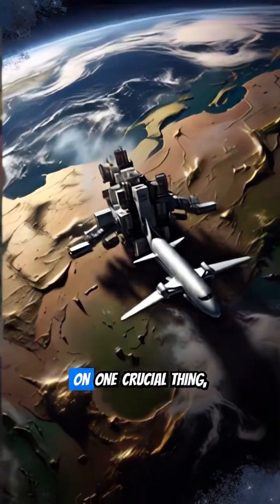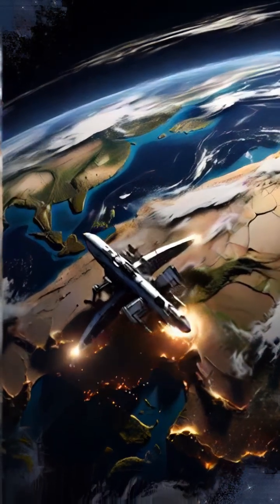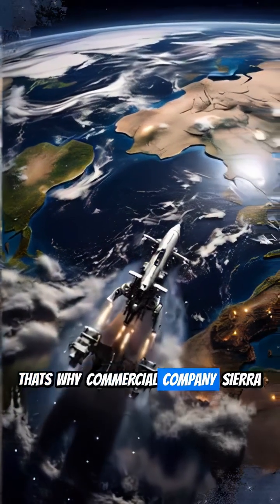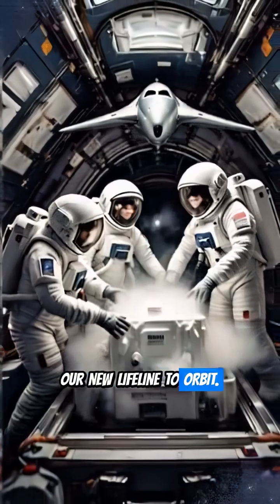Our future in space hinges on one crucial thing: reliable supply lines. Cosmic habitats like the International Space Station aren't self-sufficient — they require constant resupply. That's why commercial company Sierra Space has just successfully tested its incredible Dream Chaser spaceplane, our new lifeline to orbit.